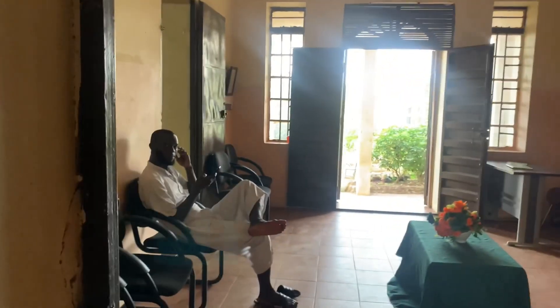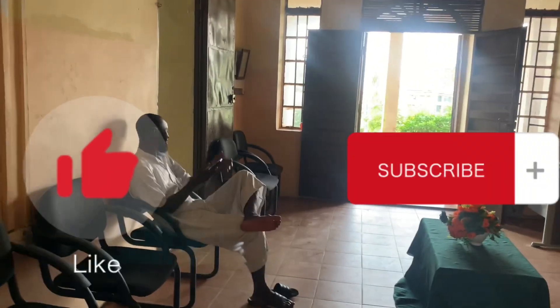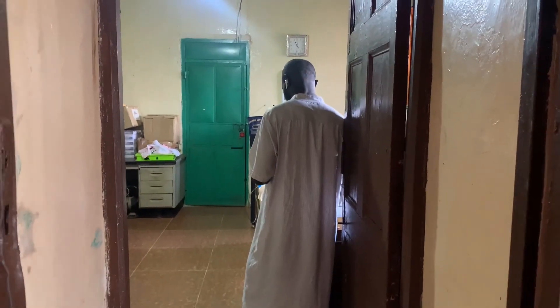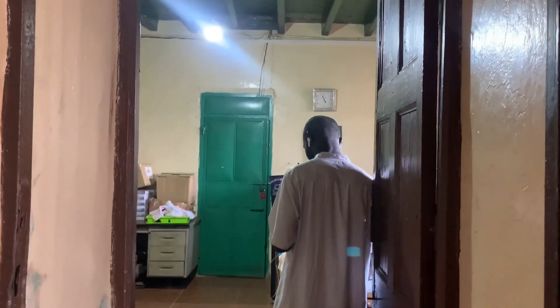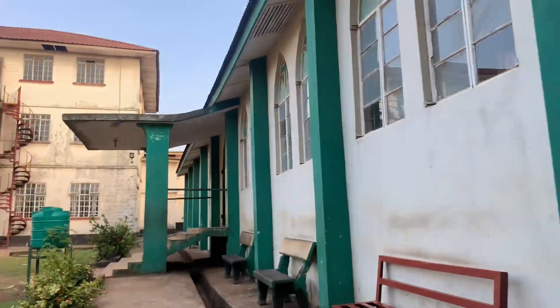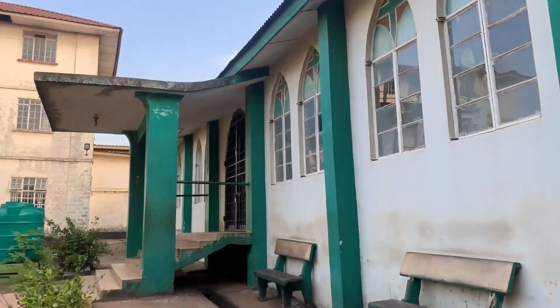This is one entrance to the principal's office. This is our notice board — the school's notice board. These are the makings as well. This is one way to the receptionist and the secretary's office. This is the vice principal's office. And the part I love the most is the chapel.